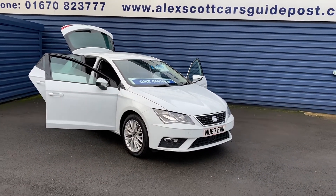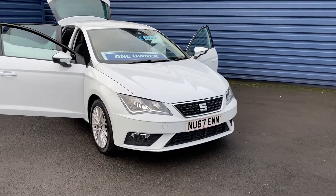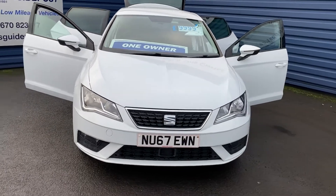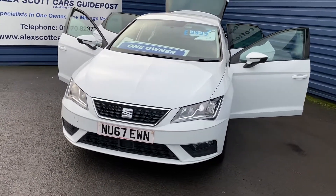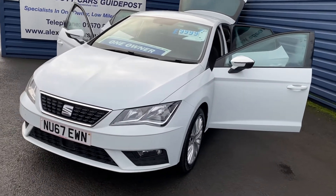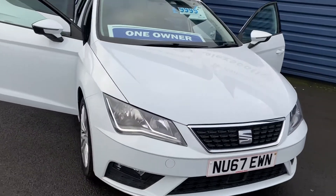Welcome to Alex Got Cars Guidepost. I'm just taking into stock the Seat Leon 1.6 TDI SE Dynamique Automatic. One owner from new with full main dealer service history. Two keys with the car, MOT until October next year.